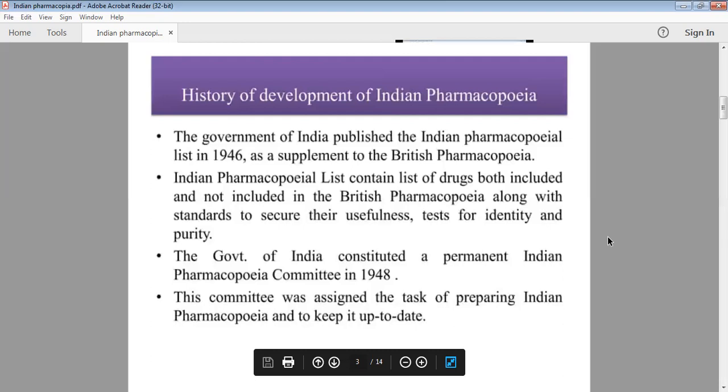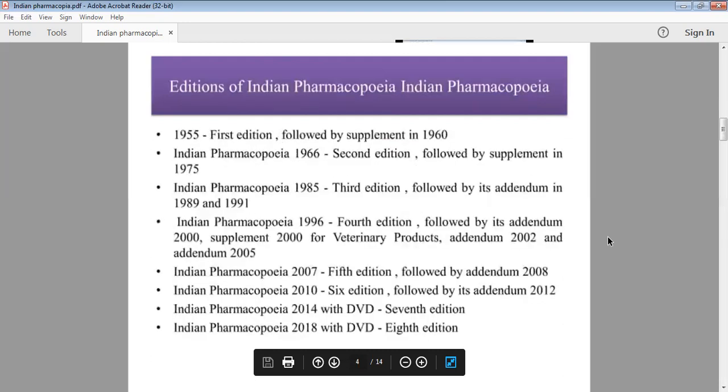This committee was established to keep a separate Indian Pharmacopoeia up to date. In 1955, the first edition was released; the supplement edition was in 1960. The second edition was 1966, with a supplement in 1975. In 1985, the third edition was published, with amendments in 1989 and 1991. The fourth edition was in 1996, with amendments in 2000.